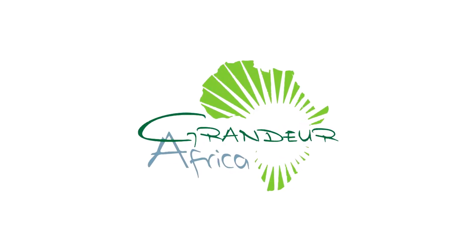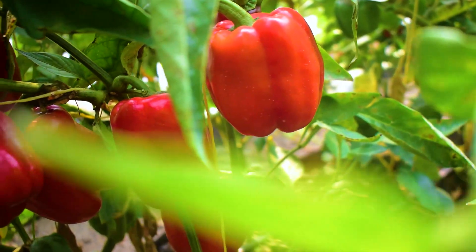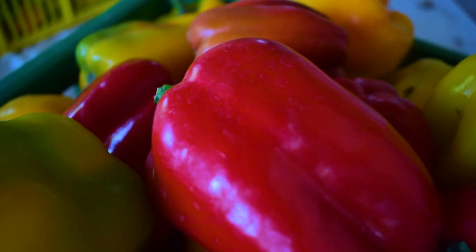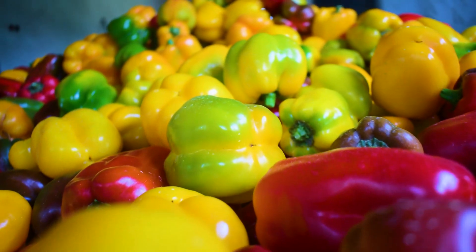Another Grandia Africa video to bring you some insights in farming. Hello everyone. When we say capsicums we mean business. In this video we'll be showing you how we are growing capsicums hydroponically in Kenya.